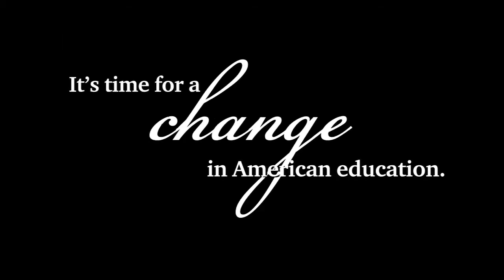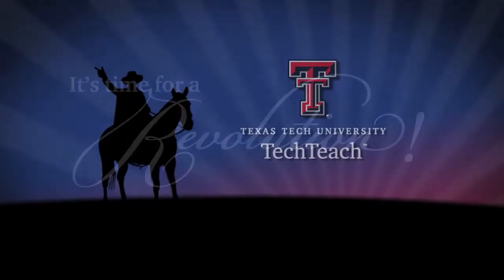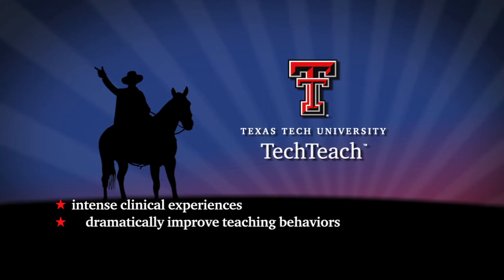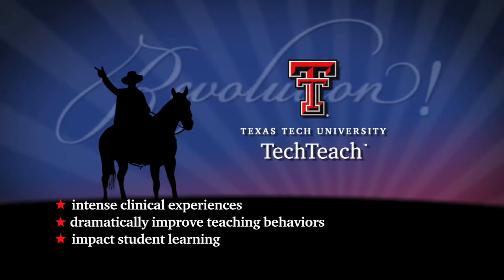So the knowledge level no longer cuts it. TechTeach is a clinically intensive, competency-based program that is among the first in the nation to combine intense clinical experiences with opportunities to dramatically improve effective teaching behaviors in order to impact student learning. TechTeach is starting a revolution in teacher education.